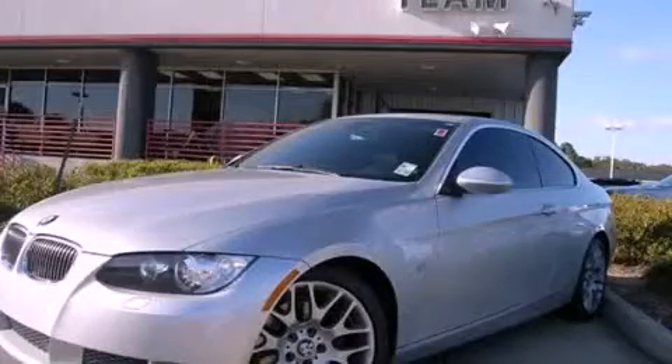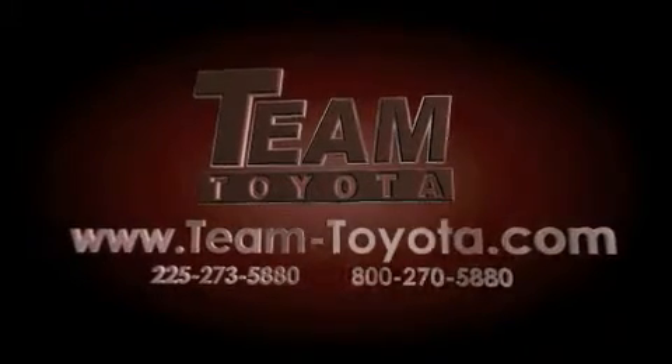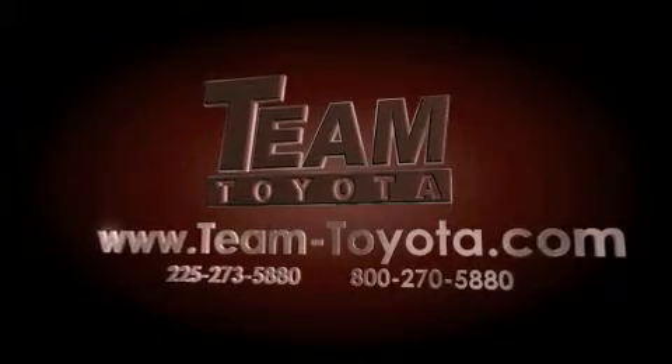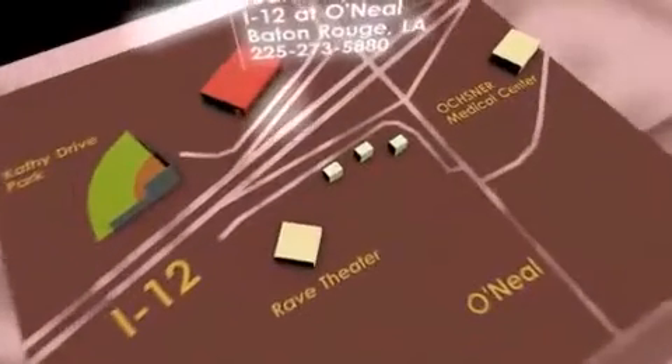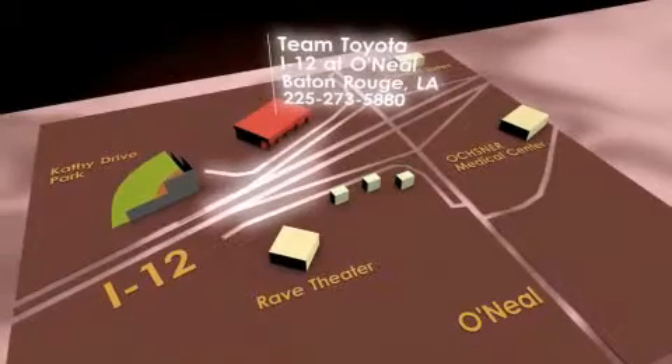We invite you to contact us today to learn more about this vehicle. Thanks for your interest in this vehicle from Team Toyota. Our inventory is always available to you online at team-toyota.com. To receive your special internet pricing for this vehicle, or if there's any way we can assist you, please call us or visit our showroom at I-12 and O'Neill Lane in Baton Rouge, and a team member will be happy to assist you.